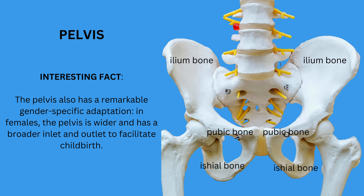The pelvis is composed of three bones on each side: the ilium, ischium, and pubis. An interesting fact about the pelvis is that it serves as a crucial structural foundation for the entire upper body and plays a significant role in our ability to walk upright. It also protects vital organs such as the bladder, intestines, and in females, the reproductive organs.